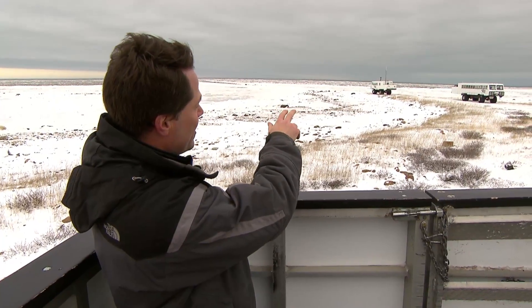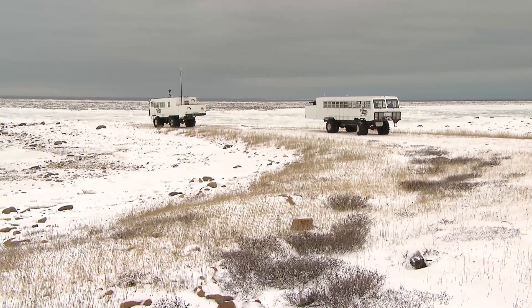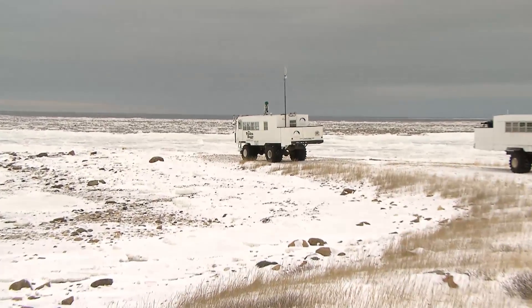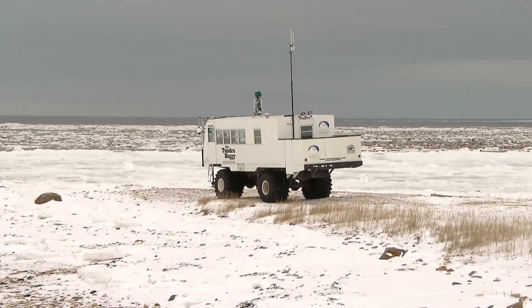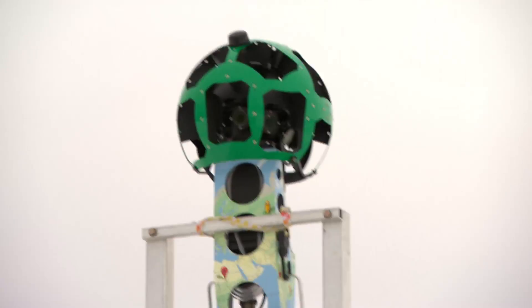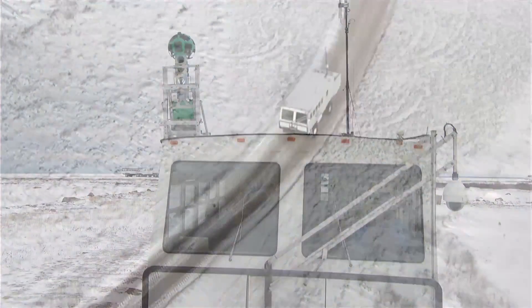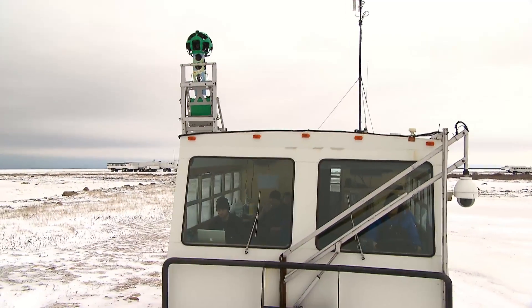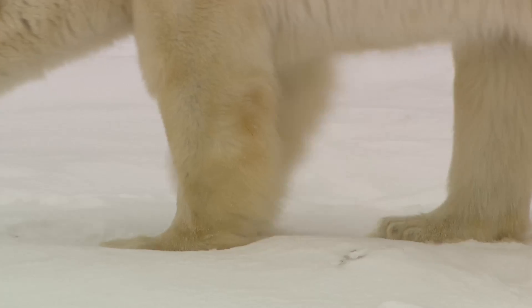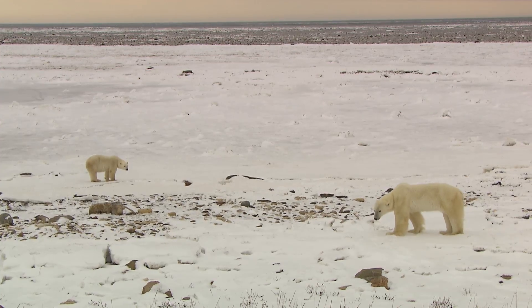Most of them packing onto tundra buggies like that one to get out here and see what they find. That buggy that's coming towards us, it's a little bit different. It's a science buggy and on top of it is a Google Trekker camera. Scientists are using that to basically map out the entire terrain here to see if they can not only just see bears but actually chart changes to the environment both on shore and up here on the tundra over time.